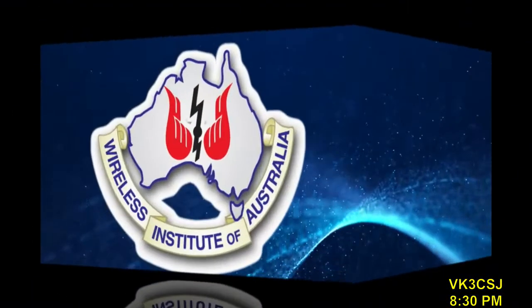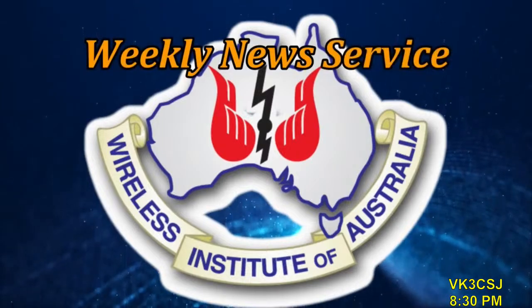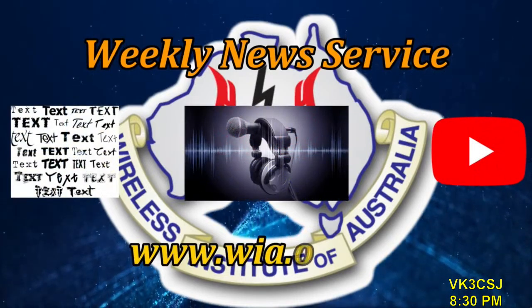From Australia, this has been the Wireless Institute of Australia with the weekly news service. This broadcast is in text, audio and video and is accessed on wia.org.au. Courtesy of Bevan VK5BD's ATV and YouTube channel, this has been WIA National News.